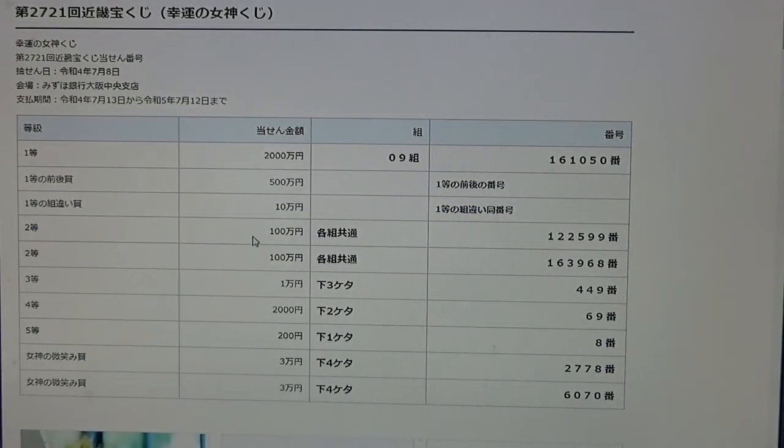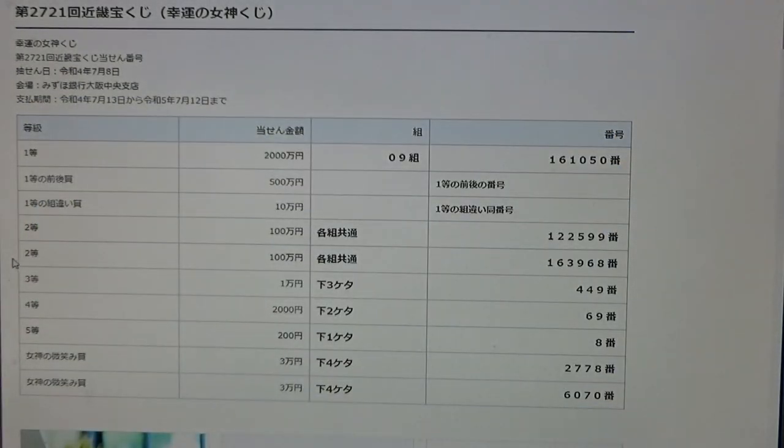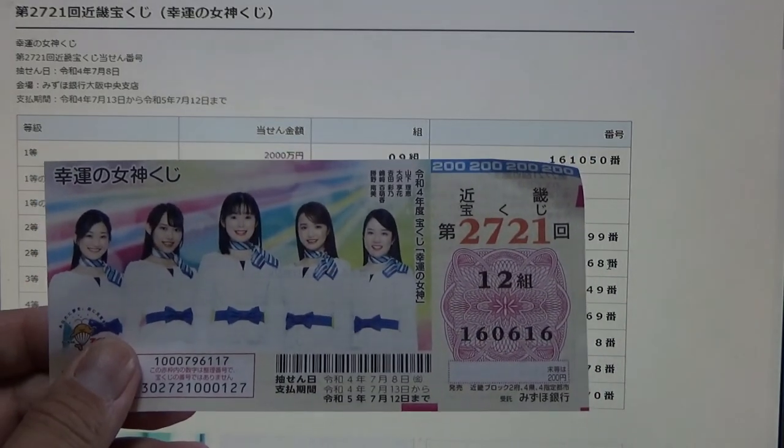To win the first second prize, Hyakuman-en, you can have any grouping number, but you must have these numbers in the exact order: 122599. No good for me. To win the second second prize, Hyakuman-en, you can have any grouping number, but you must have these numbers in the exact order: 163968. No good for me.